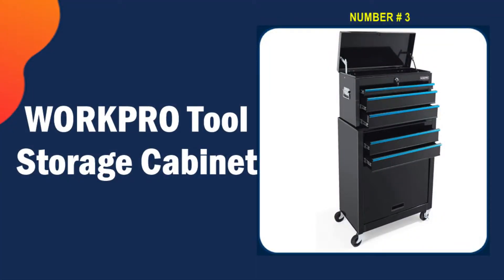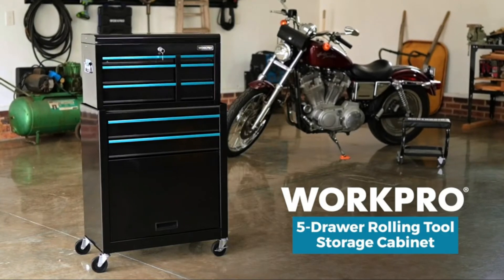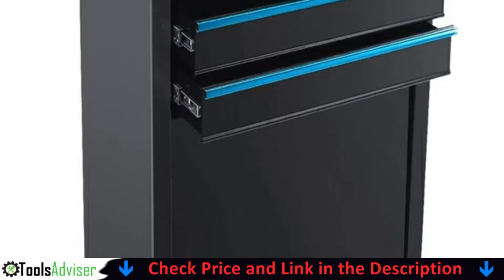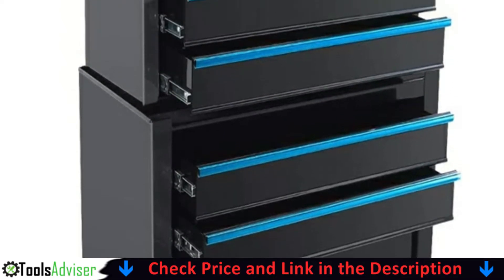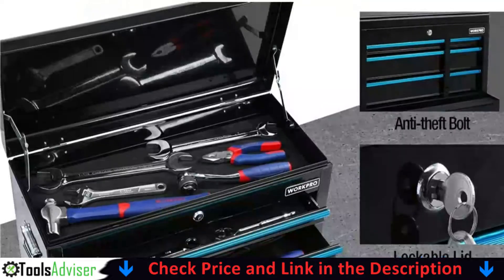Third on our list is the WorkPro Tool Storage Cabinet. WorkPro has a hard-earned reputation for making some of the best tool storage units on the market. This movable toolbox is made of high-quality SPCC steel with a black coat paint finish to prevent damage and corrosion. It's perfect for a garage or workshop.